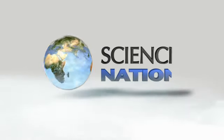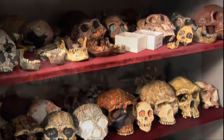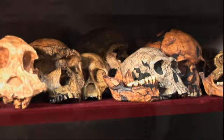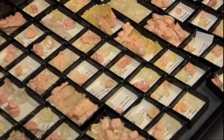It's as if these teeth can talk. These are replicas of some of the most important fossil skulls in the human fossil record. Anthropologist Peter Ungar uses casts of jaws, teeth, and skulls to study diets of ancient animals and how they have evolved over time.